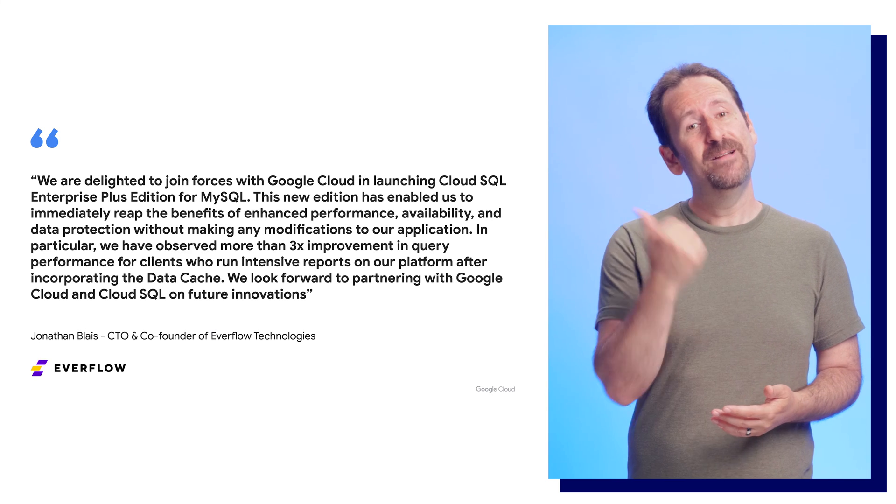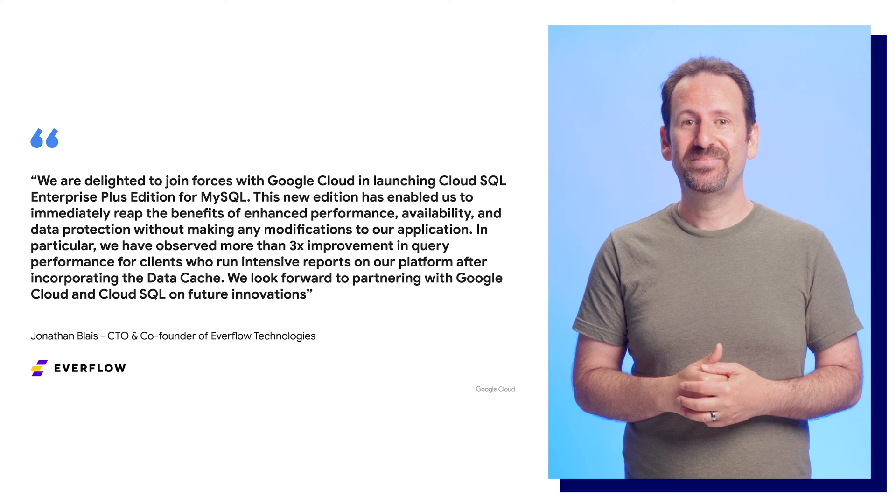Don't just take my word for it — we've been talking to folks about it, and here's what they have to say. Cloud SQL Enterprise Plus gives you all the value you already get with Cloud SQL Enterprise, adding in higher performance and availability. And we're not done yet — you'll see more capabilities coming to both Cloud SQL Enterprise and Enterprise Plus editions in the next few months.